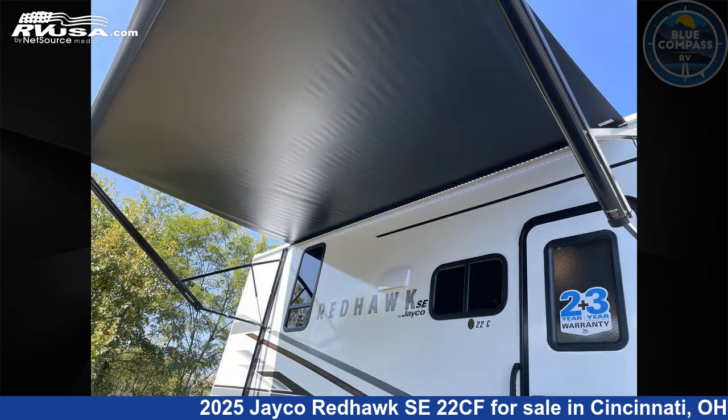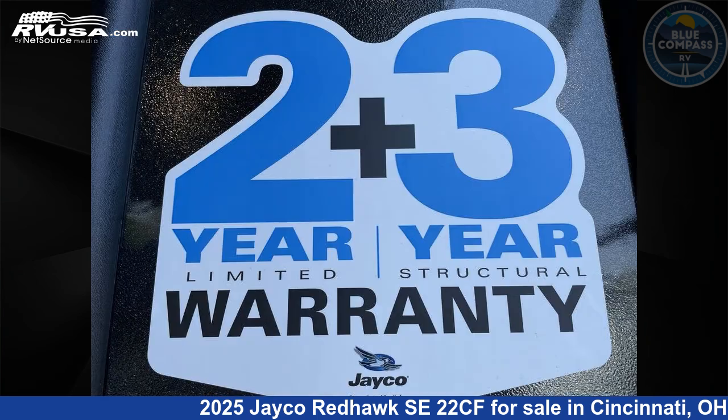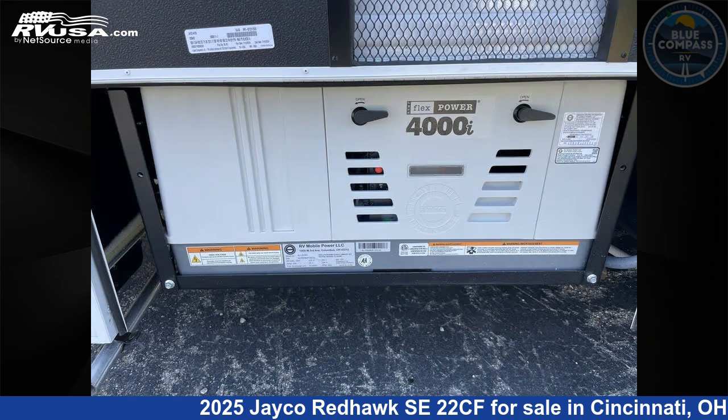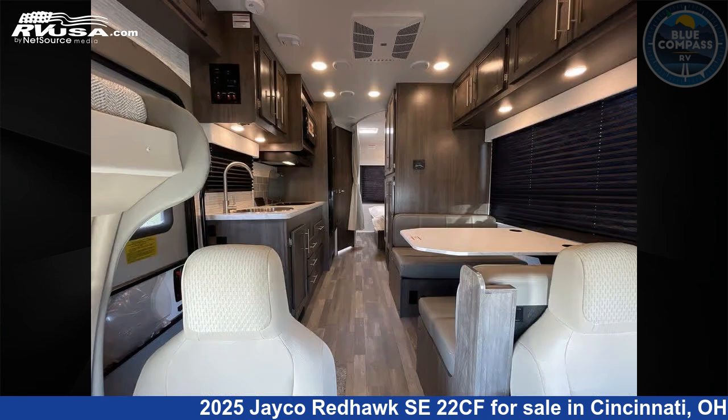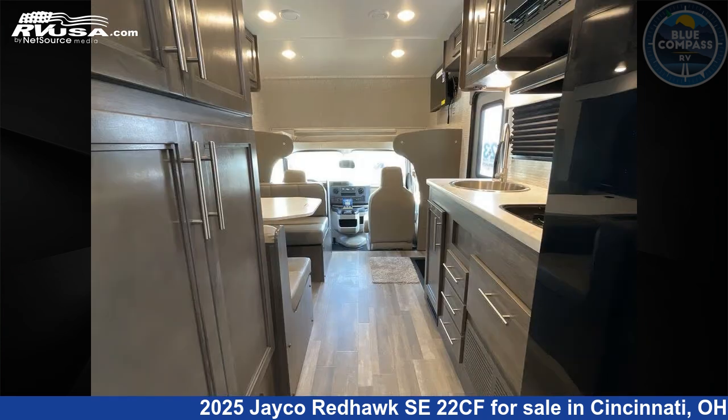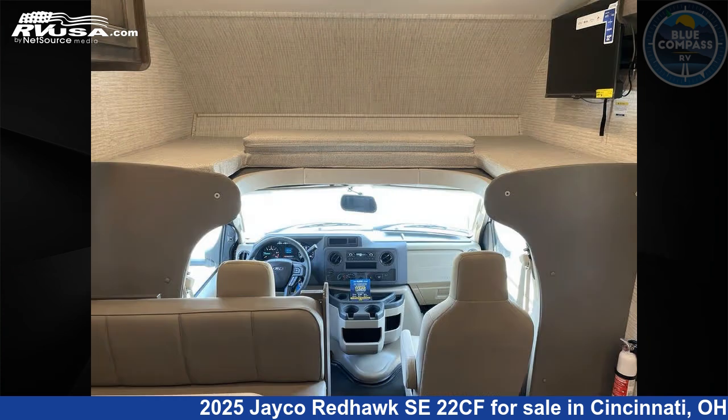This new Jayco is 24 feet 0 inches in length and features sleeps 5, a slide-out, and 44 gallons fresh water capacity. The floor plan layout of this Class C features bunk over cab. This 2025 Jayco Redhawk SE22CF is built on a Ford E350 chassis.